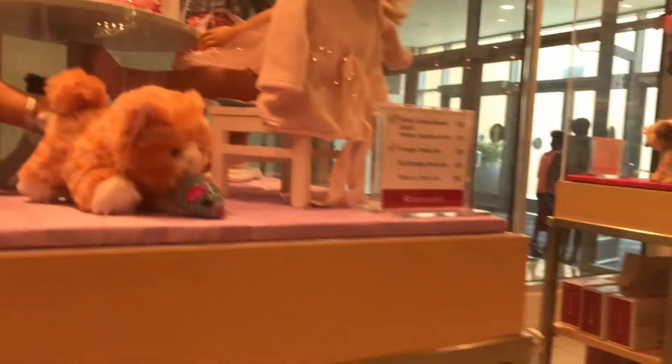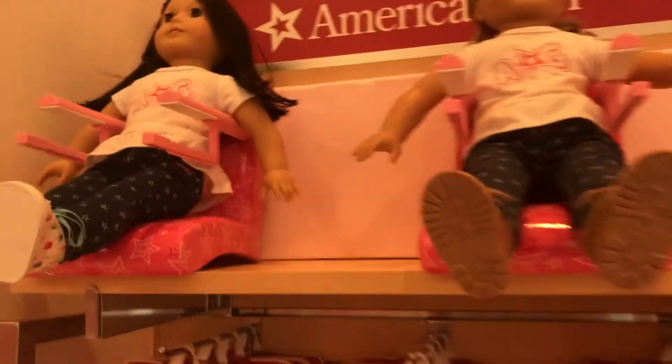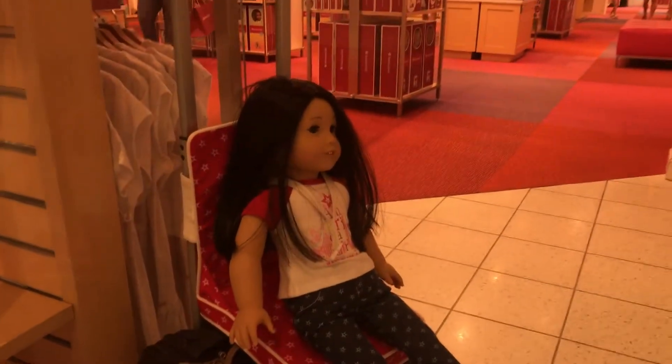Over here there are some American Girl things that you can sit your American Girl on, so like they can sit at the table, or you can buy this and they can sit on your luggage. I actually have one of those because I like to travel with my American Girls a lot. And then here's the whole Joss section.